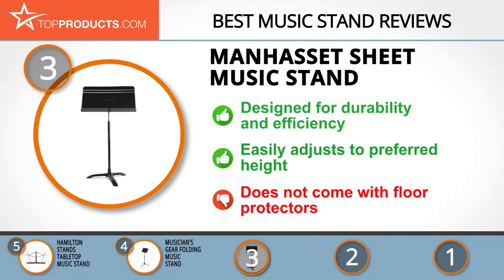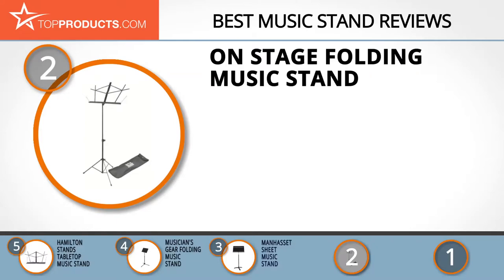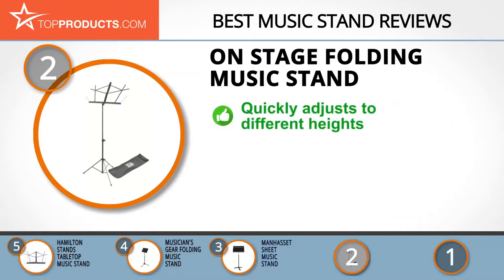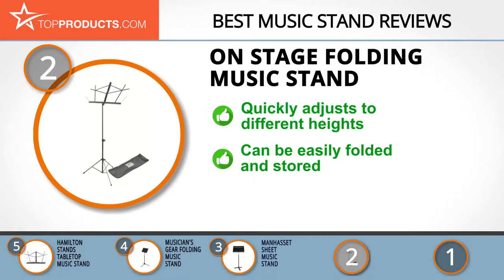When choosing the right music stand for your needs, Top Products knows that budget can be an important consideration. Our number two pick, the OnStage folding music stand, takes the spot for best value. OnStage was founded to deliver affordable, durable, and innovative products. It has revolutionized how musicians support, protect, and display their musical instruments. The classic design of its folding music stand makes it dependable, light, and portable.